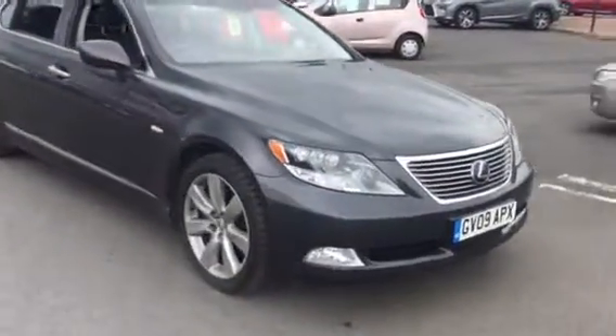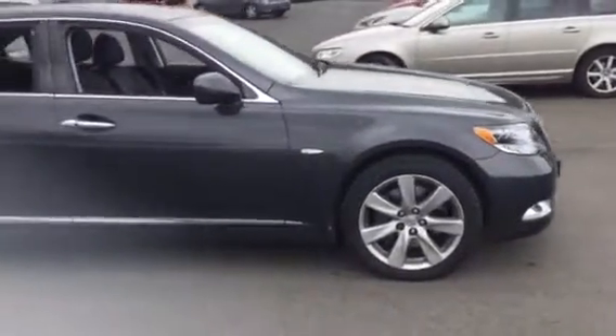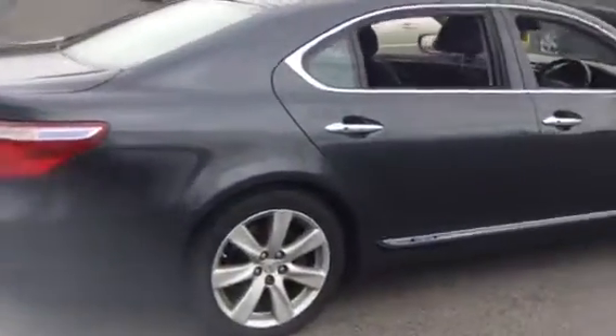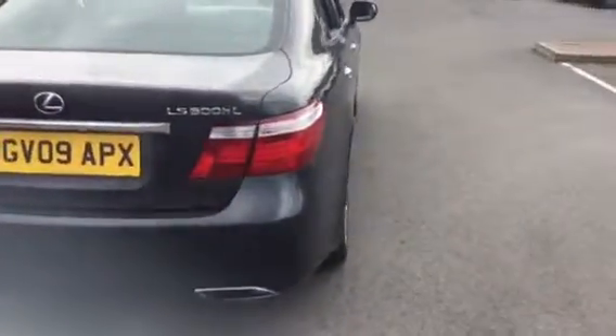Just going to walk you around the car. The vehicle's just arrived, so as I mentioned on the email, it's waiting to be prepped and fully valeted. I'm going to do two videos — one of the exterior of the vehicle and one of the interior of the vehicle for you.